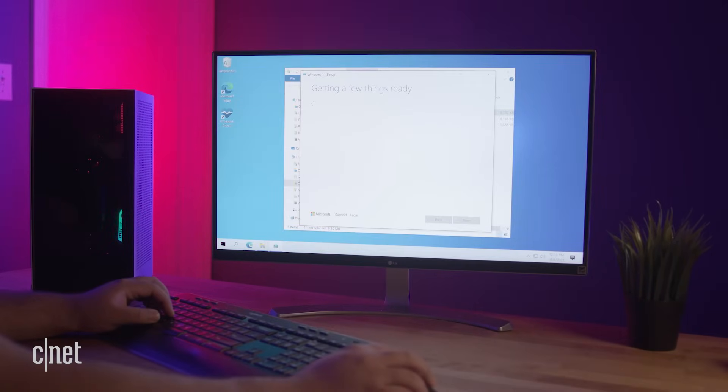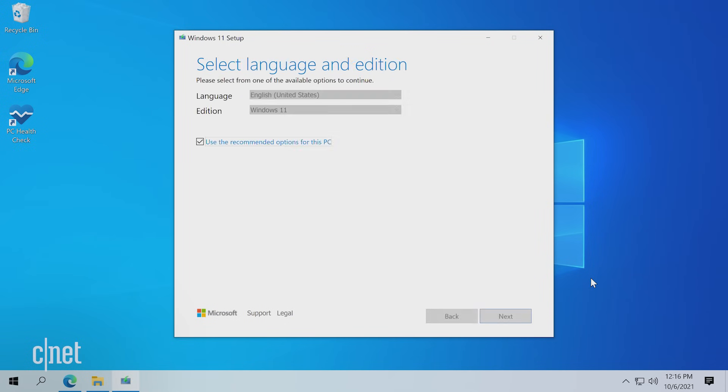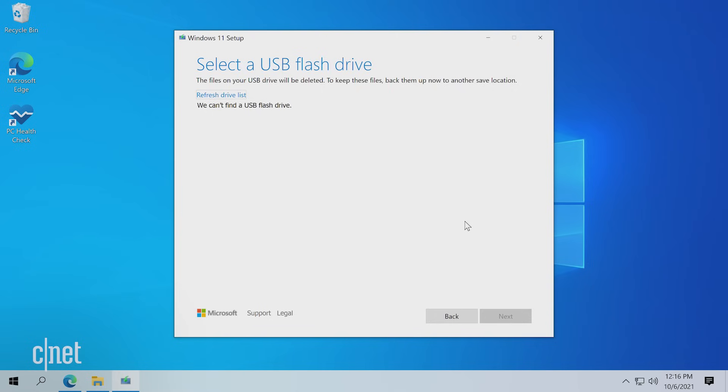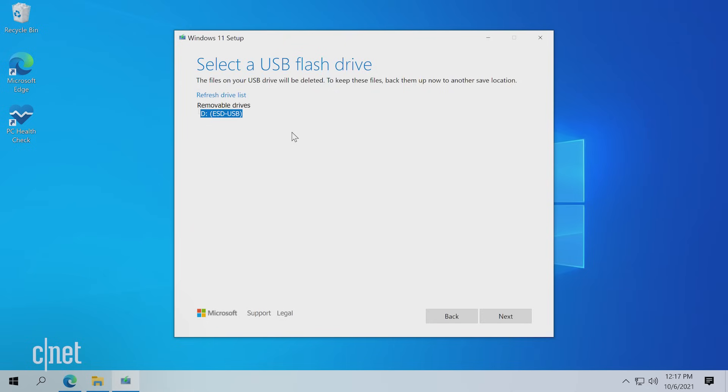Windows 11 setup will begin. Click the Accept button to get started. On the next page, you'll be asked which edition you'd like to create media for — currently the only option is Windows 11. Note that you'll be able to install Windows 11 Home, Pro, or any other variation when installing Windows later on. For now, click Next. On this page, select 'USB flash drive' and click Next. If you haven't already plugged in your USB drive, plug it in now, then click 'Refresh Drive List'. Your USB drive should pop up on the list — select it and click Next.